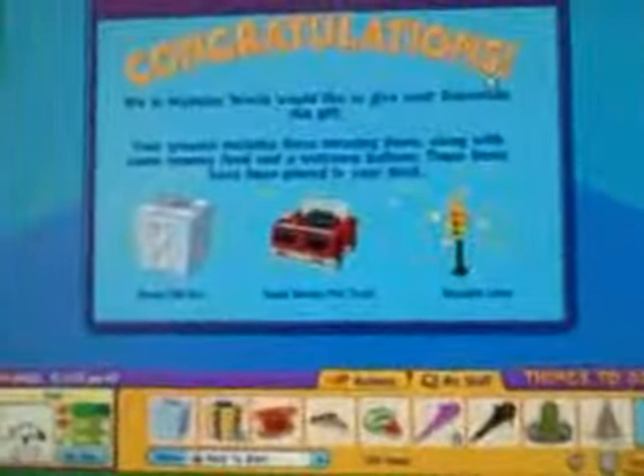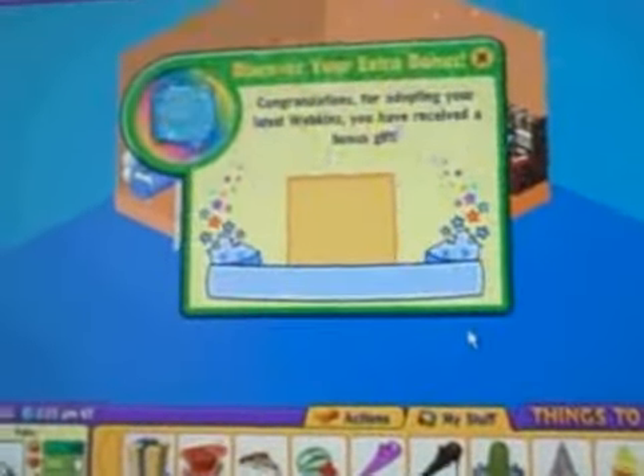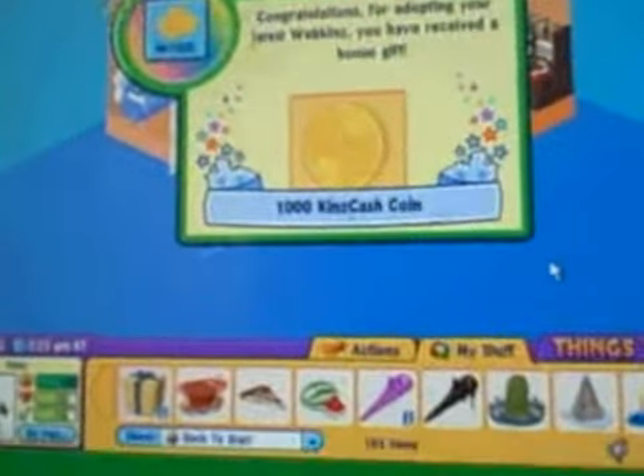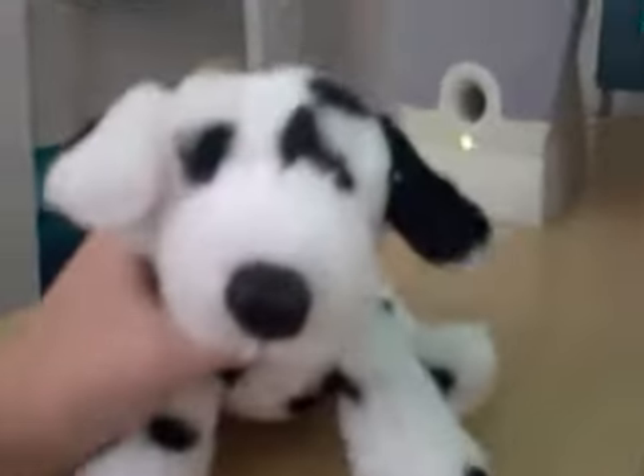He's really little. His gift box is so pretty. I wish we could keep him. So we got a bonus gift box, a rapid rescue fire truck, and a stoplight lamp. A thousand Kinz cash coin. Thanks for watching the adoption of Pokey, my little Dalmatian.